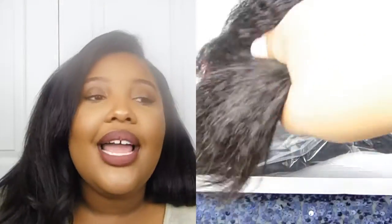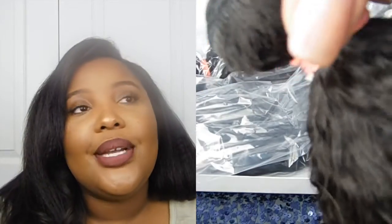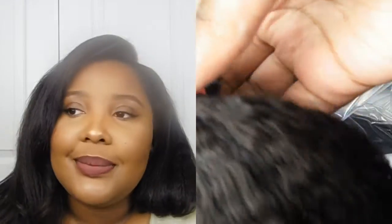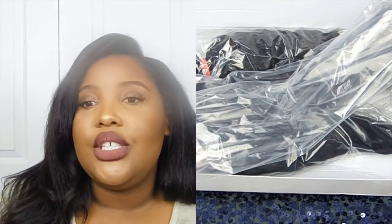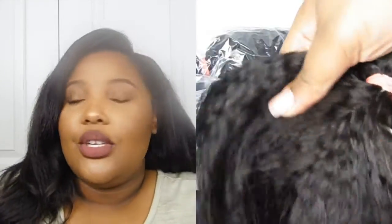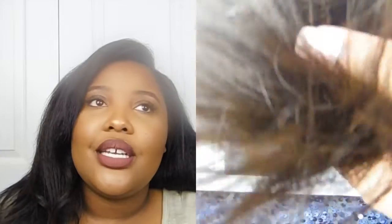That brings me to the pros and cons of this hair. I have bought hair from Rosa Beauty Hair so many times — well, like three times, but that's a lot to me — and the hair has always been really, really good. I always buy the Malaysian body wave hair, and because those past purchases have been so good, I decided to save up and go ahead and get this hair.